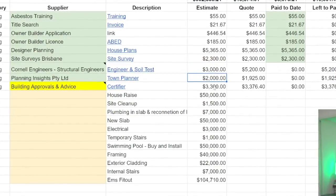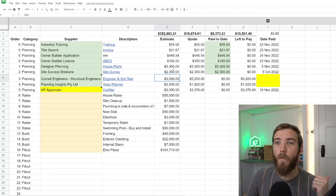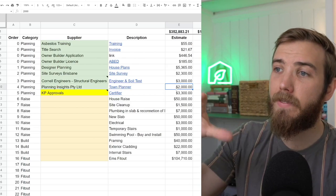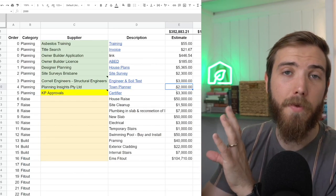We've then engaged engineers, a town planner, and finally we'll need to engage a building approver and certifier. Our engineers are just getting underway and will come out to visit the site in a couple of days. Denise from Planning Insights has been awesome — they're helping us with our development application. On a character property on a small lot here in Brisbane, you need to be wary of the overlays, so the character overlay and small lot overlay mean we have to submit a development application. We've also got KP Approval as our owner builder certifiers, with a quote of around $3,300.